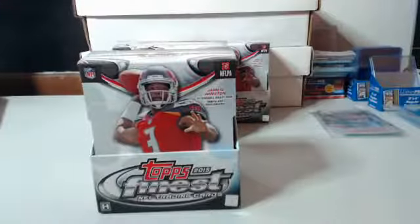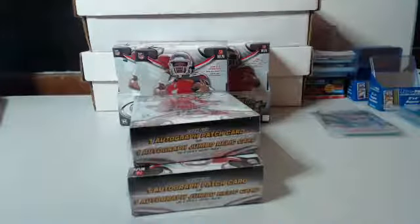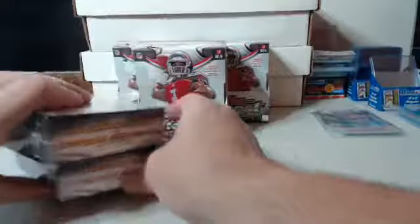The Titan buyer — yeah, to be honest with you it was a different one than last night, it went for higher. I know why he's probably not watching right now because he sent me a message saying he wasn't sure if he's gonna watch. But he bought into a break when this product first came out and I pulled him — I want to say it was the atomic refractor auto relic of Mariota, out of 35 — and he's pretty much been eyeballing my Titans ever since.